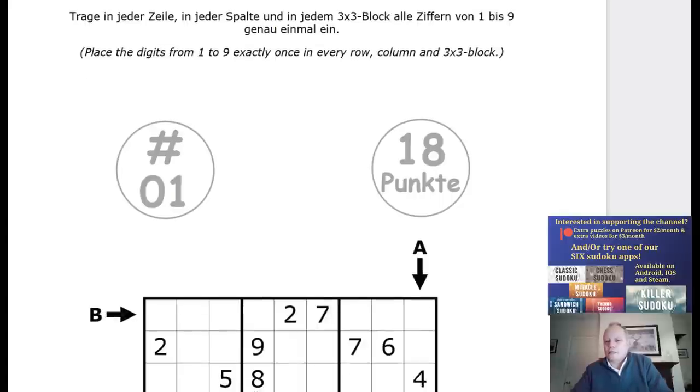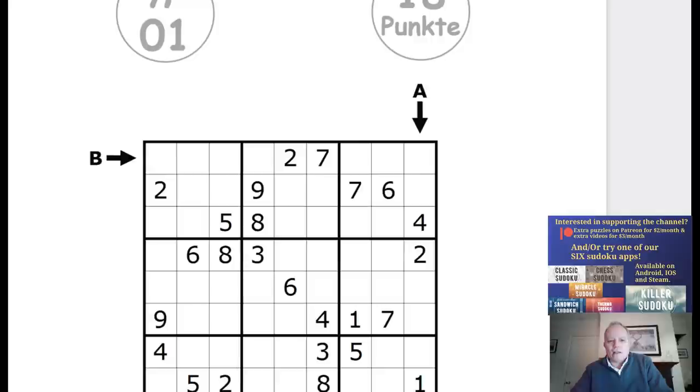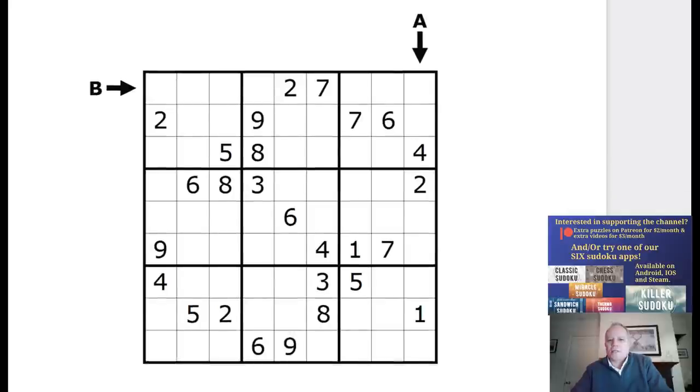I have to admit I don't spend as long as one could preparing for these, partly because I'm very busy with the channel, and partly because I have seen most of the puzzle types before. So I kind of feel I don't need to prepare that much — which is me being lazy.